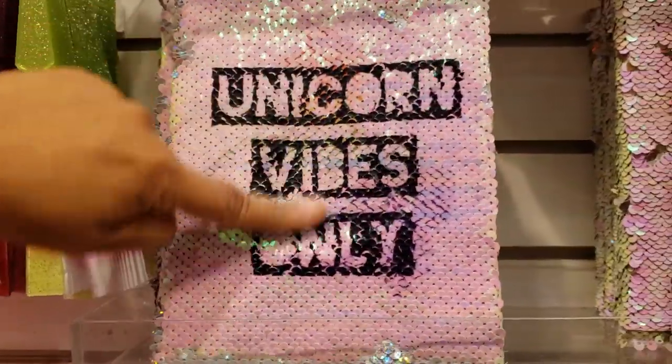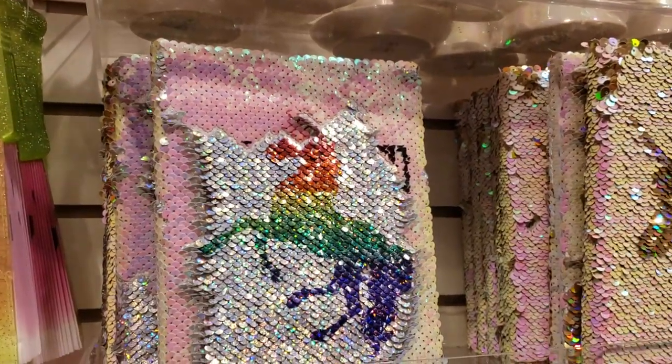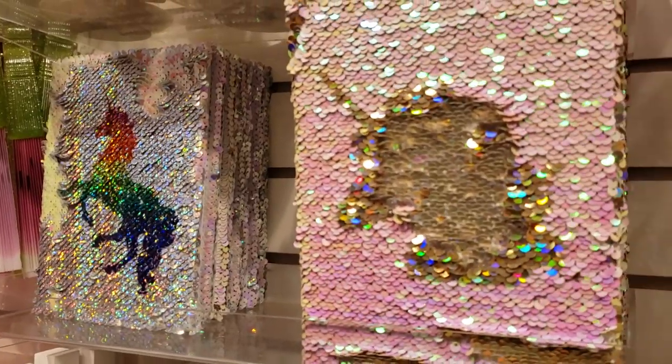Unicorn vibes only! Oh look, it goes into a unicorn shape. That's pretty neat. That one would be $15.